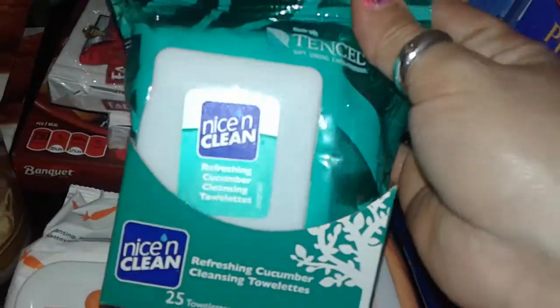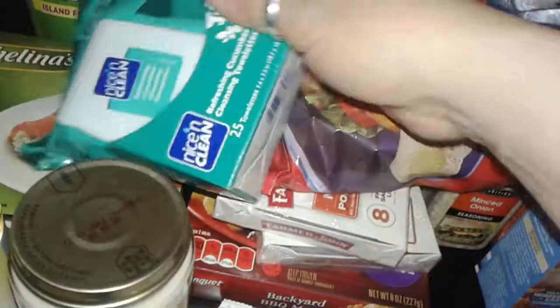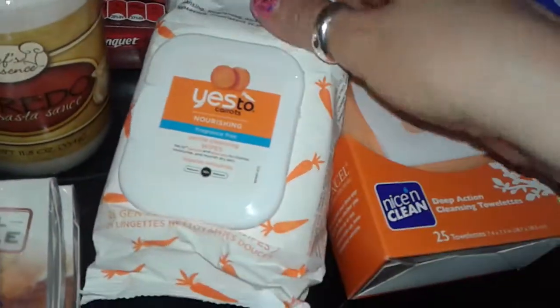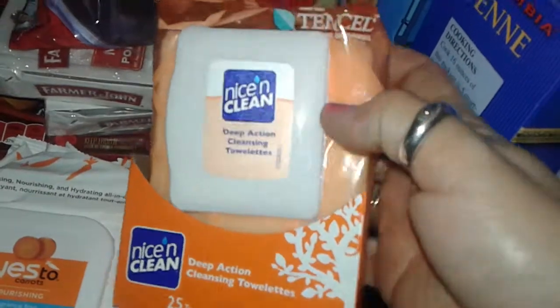I found these at the Dollar Tree — this is a refreshing cucumber cleansing makeup remover wipes, so I grabbed the whole box. I found these Yes to Carrots makeup remover wipes too. Then I found these deep action cleansing wipes — perfect for eye makeup removal. I grabbed one of those.